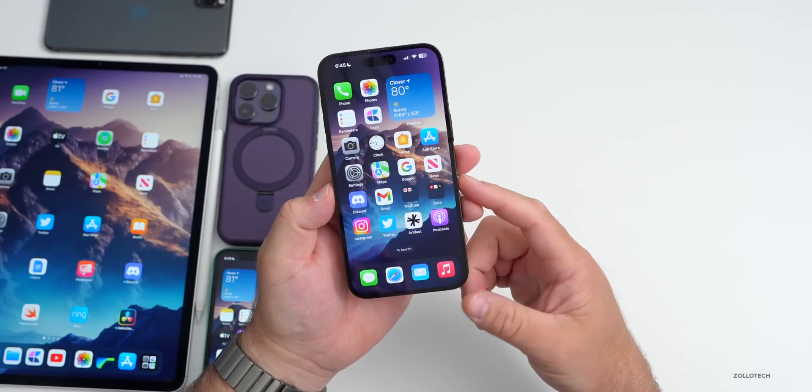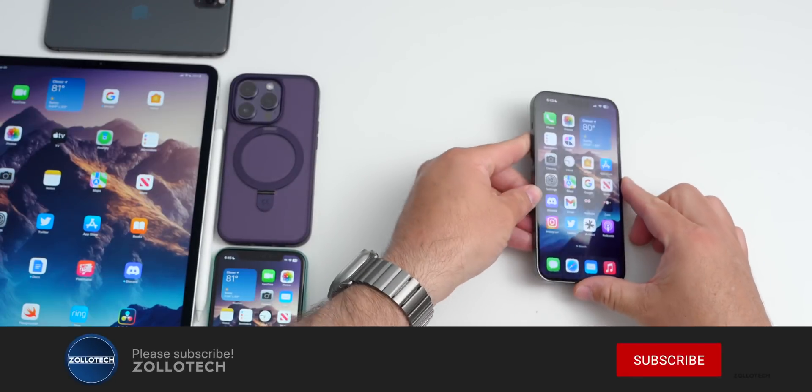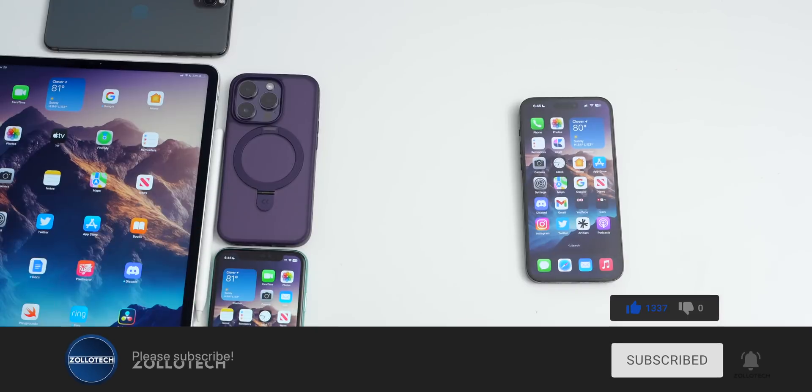That's everything with iOS 16.5 beta 2. Let me know how your experience is going in the comments below. The wallpaper will be linked in the description as always. If you haven't subscribed, please subscribe, and if you enjoyed the video please give it a like. Thanks for watching — this is Aaron, I'll see you next time.